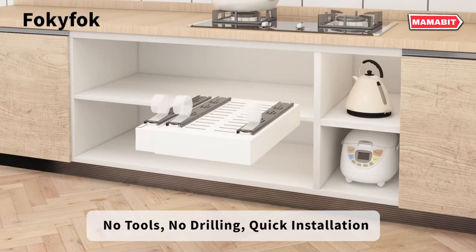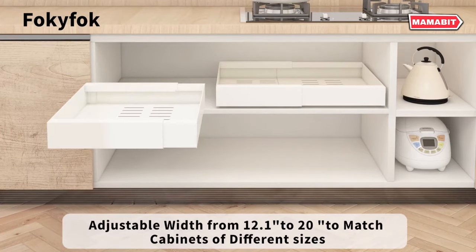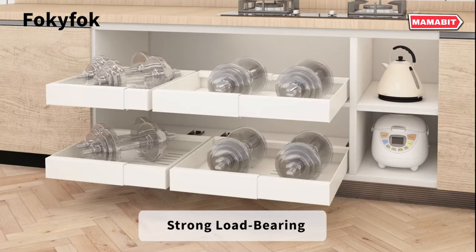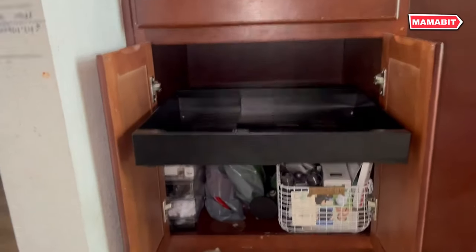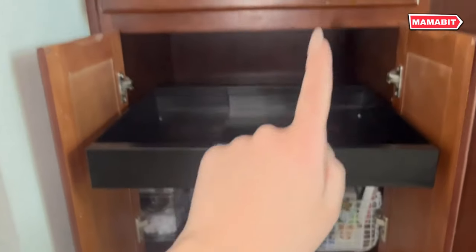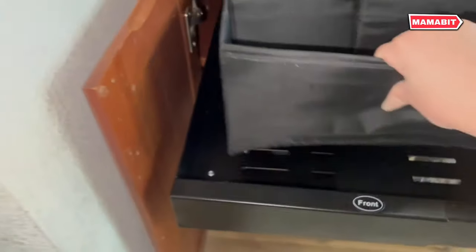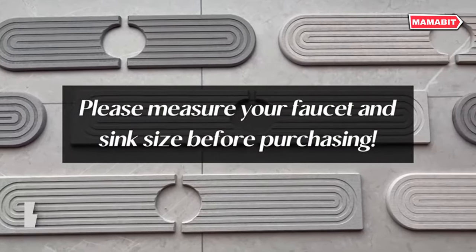Upgrade your cabinet storage with the Fokifoc pull-out cabinet organizer, featuring three silent damping rails. These drawers offer superior load-bearing capacity compared to traditional two-rail models, easily handling heavy pots, pans, and small appliances without denting or deformation. Say goodbye to rummaging through dark, deep cabinets — simply pull out the drawer gently for easy access to all your items. Perfect for kitchens, pantries, and bathrooms, this organizer keeps your space tidy and functional.